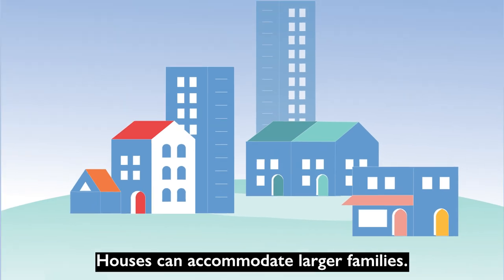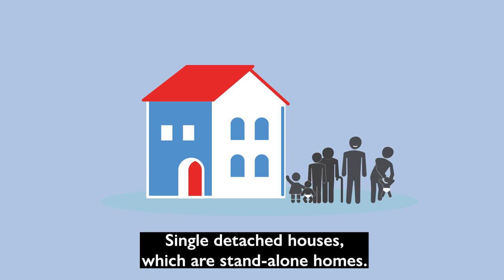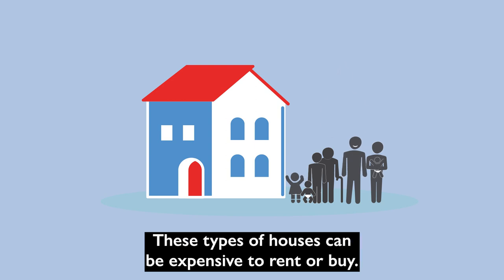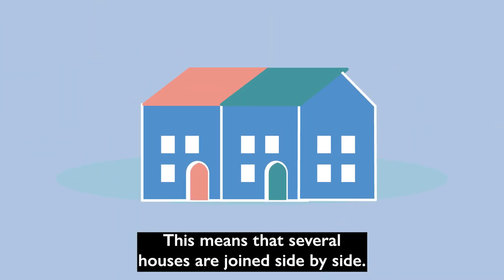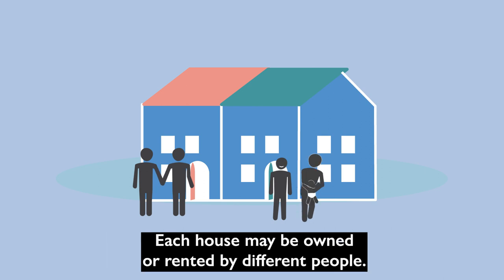Houses can accommodate larger families. They include single detached houses, which are stand-alone homes. Often, only one family will live there. These types of houses can be expensive to rent or buy. Houses can also be attached, meaning that several houses are joined side by side. Every house has its own door but shares a wall with the house beside it. Each house may be owned or rented by different people.